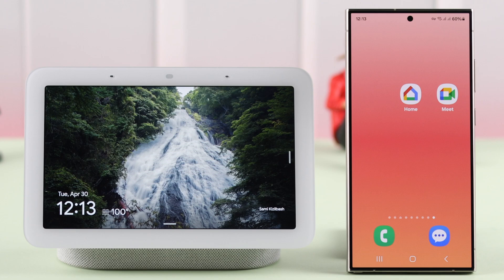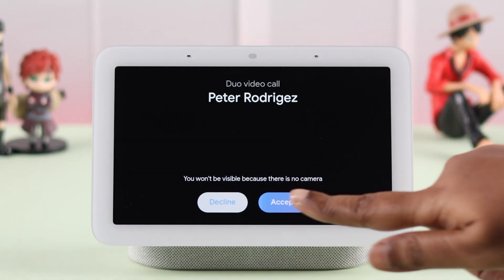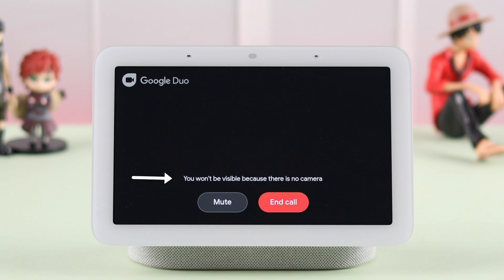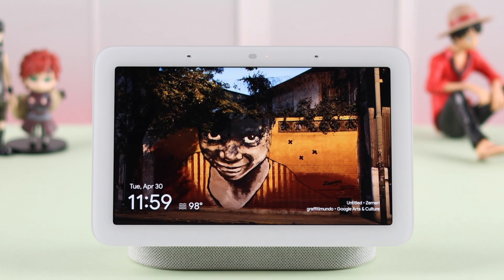Also please remember, the other person that you're trying to call must have a Google Meet app on their devices, otherwise Google won't be able to call them. If your problem is it's not showing any video, remember your Nest Hub doesn't have any built-in camera. So if the other person has disabled their video camera, you won't see any video. And at the same time, remember you'll have to specify to make a video call while calling someone, just like this.